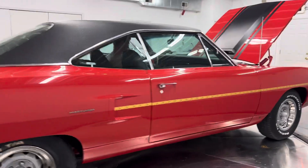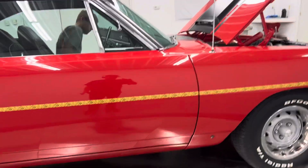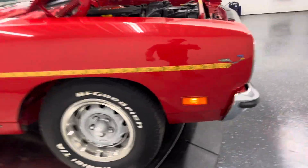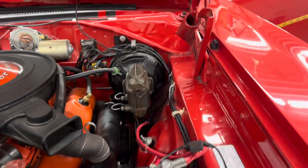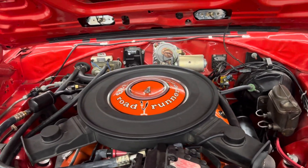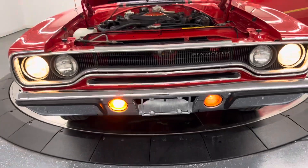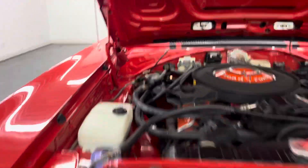The body gaps, the door alignment, the panel fitment on this car is gorgeous, just like you can see. Everything works up front — all the lights work.